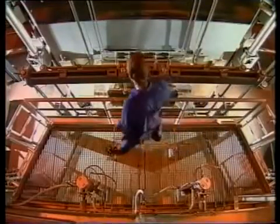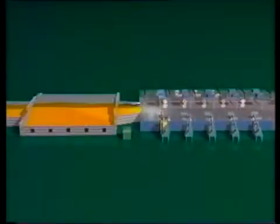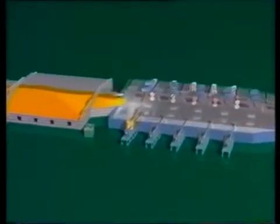The glass leaves the conditioning end of the melting zone at a temperature of 1,100 degrees centigrade through a narrow canal, from where it passes to the heart of the process — a bath of molten tin.